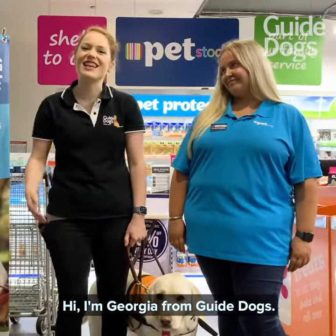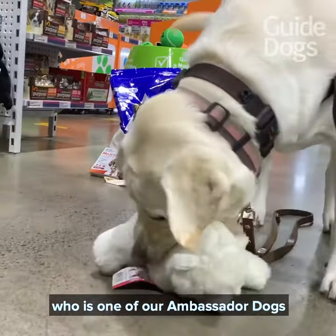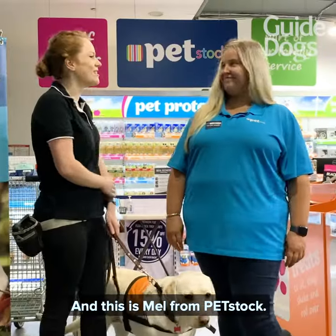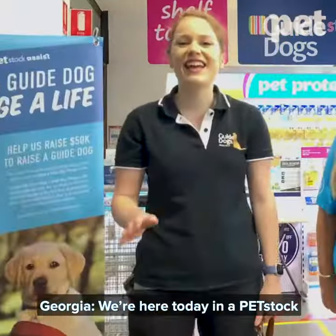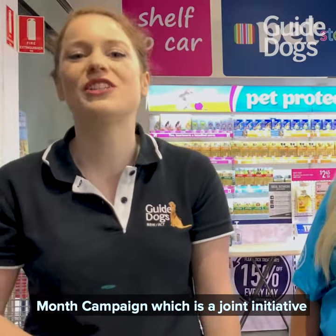Hi, I'm Georgia from Guide Dogs. This yellow Labrador here is Jana, who's one of our ambassador dogs here at Guide Dogs, and this is Mel from Petstock. We're here today in a Petstock store to talk to you about the Guide Dogs Month campaign, which is a joint initiative with Petstock Assist and Guide Dogs Australia.